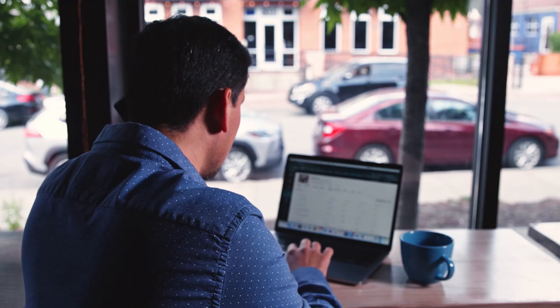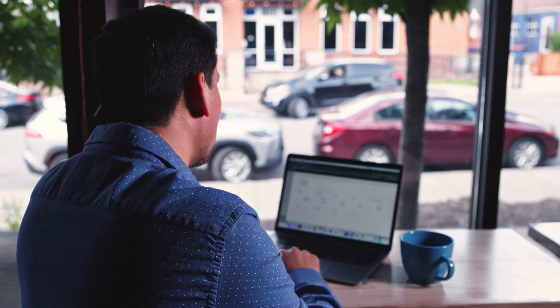The moment that you're able to visualize your energy usage is the moment that you can control your energy usage, and that's what Cisco's brought to us and that's what we've been able in turn to bring to our customers.